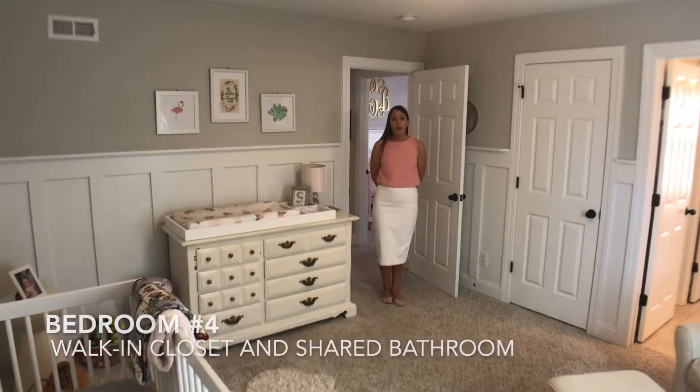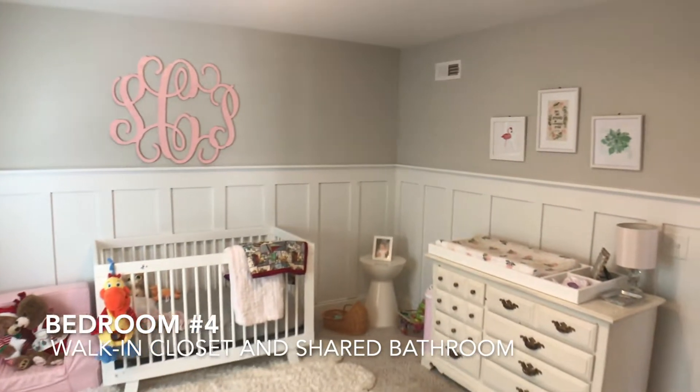Here we are in bedroom number four. It has a nice large walk-in closet, as well as access to the Jack and Jill bathroom.